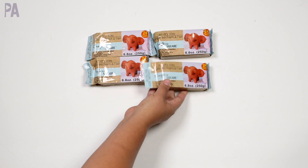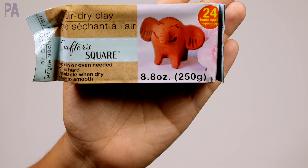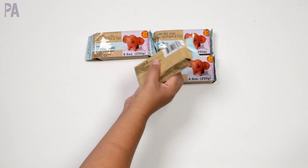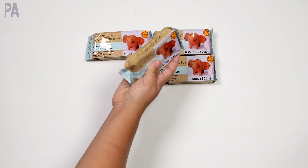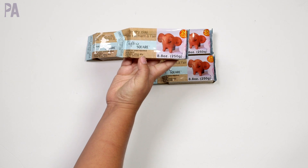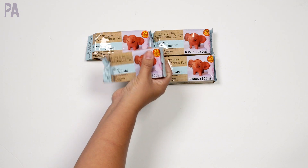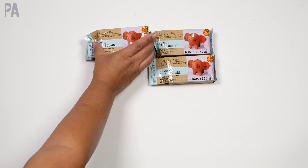This air dry clay is actually for a fourth-grade mission project here in California. You can mold and manipulate it to build parts of the mission — we'll probably use it for things like a cross. It says no kiln or oven needed, dries hard and paintable, and easy to smooth. It feels nice and soft. I got four just in case — they're a pretty good size. If you've worked with this, let me know if you have any tips.